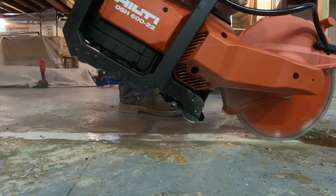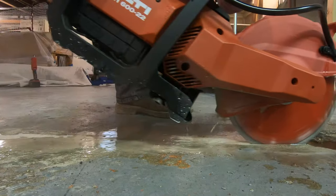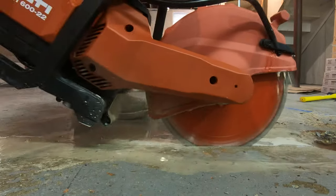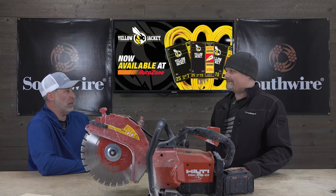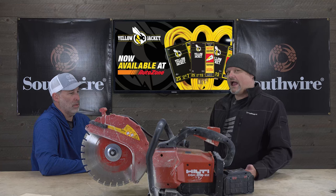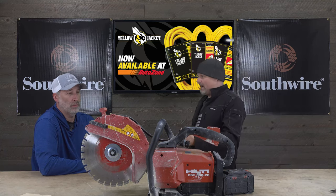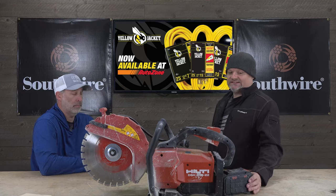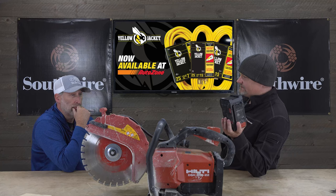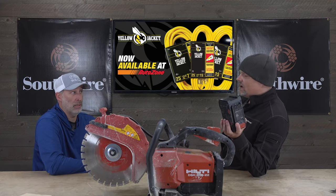Today we're gonna talk about something new from Hilti — it's their new Nuron power line, which just blows Enrique away. We're gonna talk about what you'd normally call K-12 saws — concrete cutoff tools. They've recently started going battery-powered, and this is equivalent to what a 60cc gas engine would be.